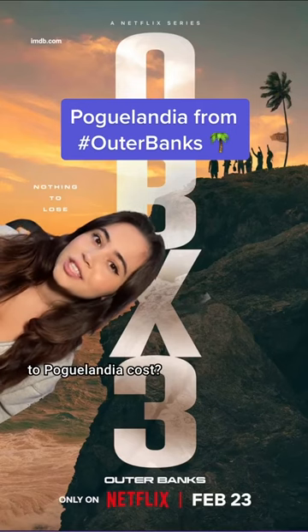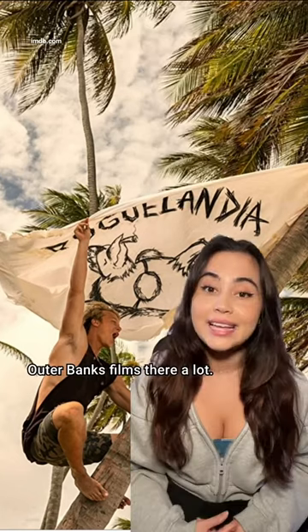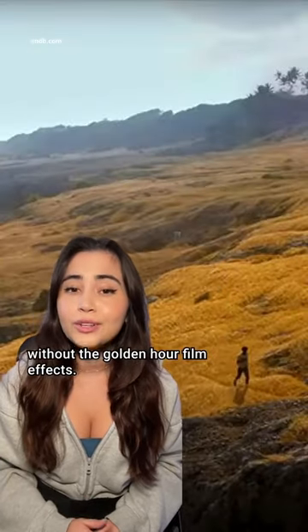How much would a trip to Poglandia cost? Well, we gotta book a ticket to Barbados. Outer Banks films there a lot, so let's see some season three locations without the golden hour film effect.